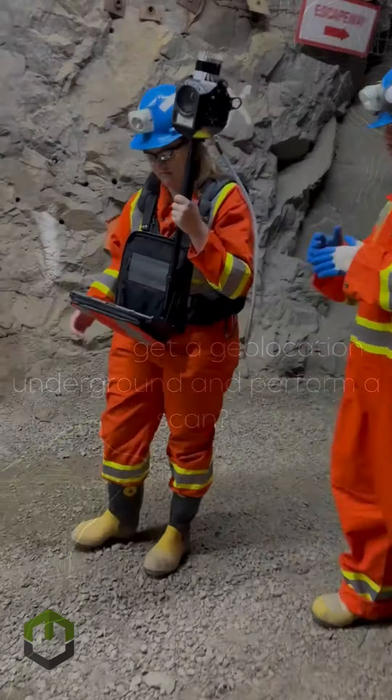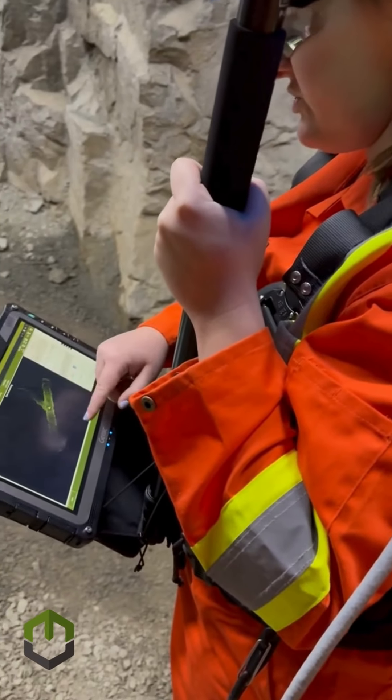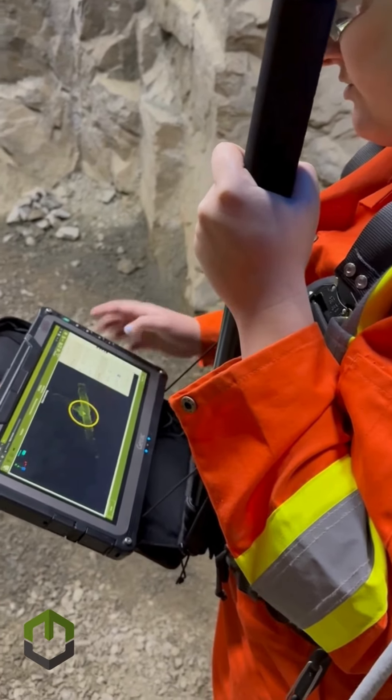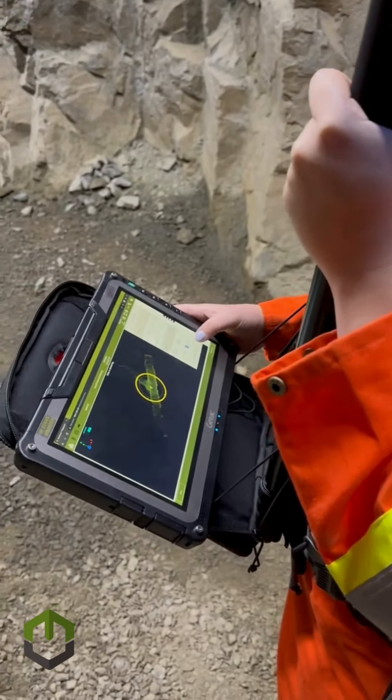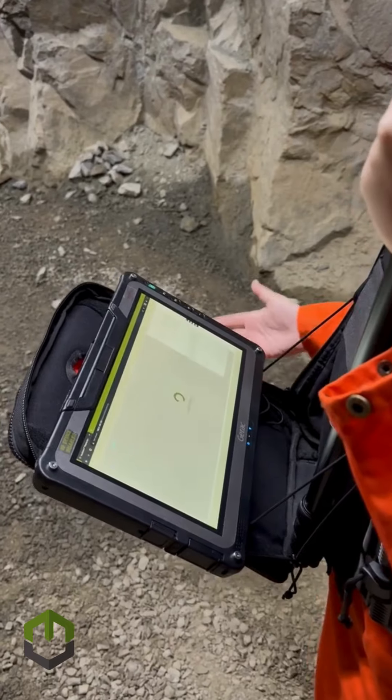If you come on in, we're going to have Mary start the process on the localization. Super fast process right here. I'm just going to align this data right to that previously captured geo-referenced scan, click start localization, and begin that scan.